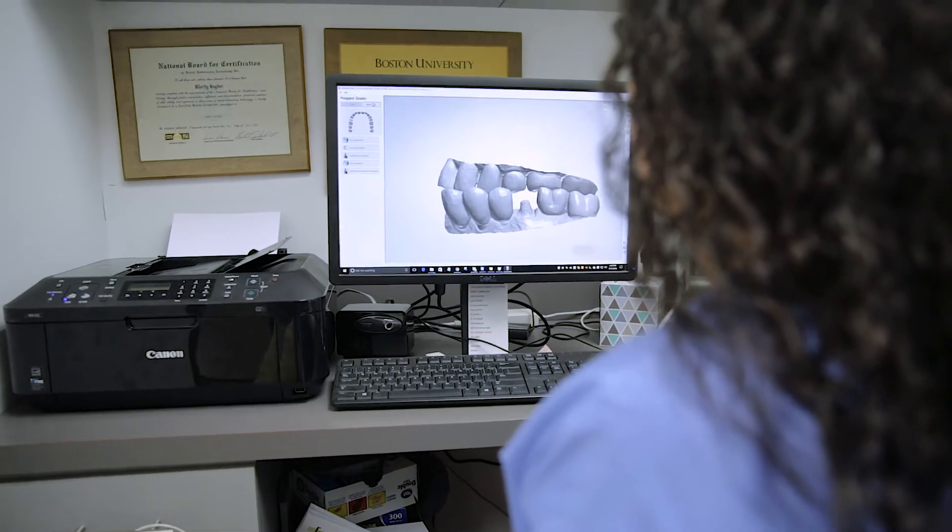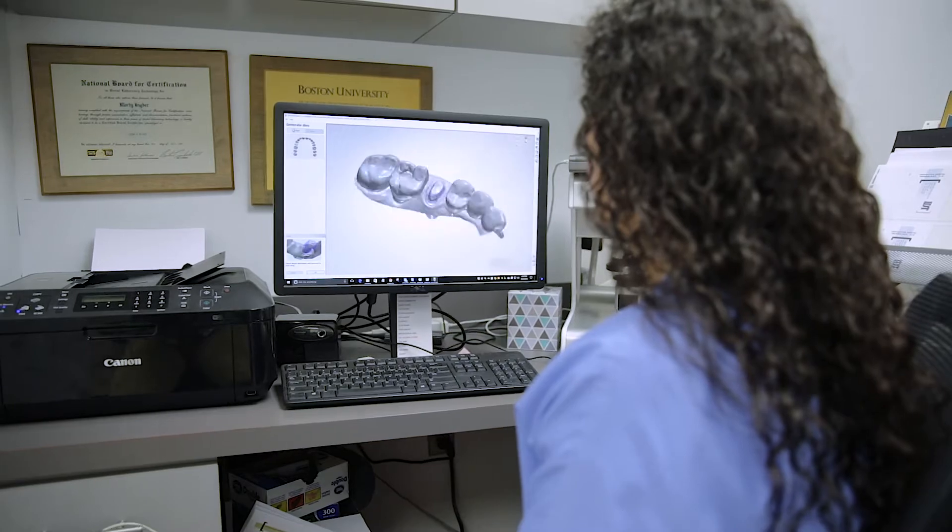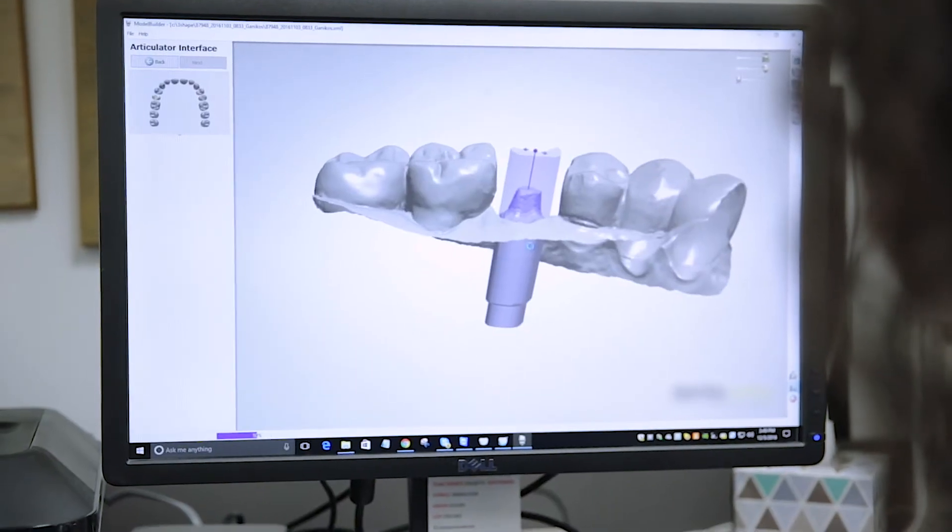Being a Trios-ready lab, I've had dentists refer to me. I actually have clients that have found me based on the scanning technology. It's worked out nicely.